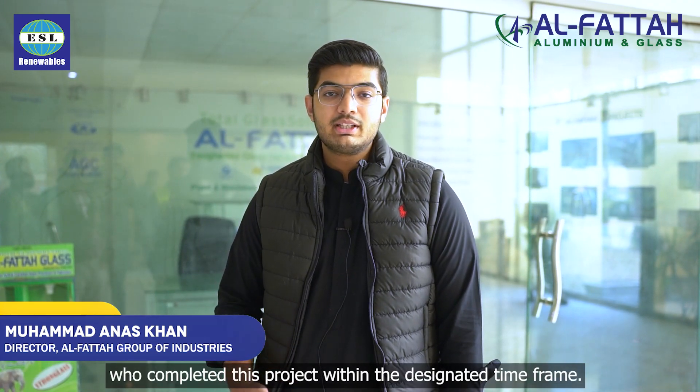We are highly satisfied with Mr. Maruf Saab's and Usman Saab's efforts, who completed this project within the designated time frame. We would recommend ESL for your solar solutions. Thank you.